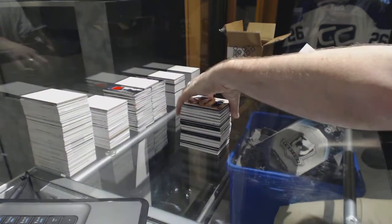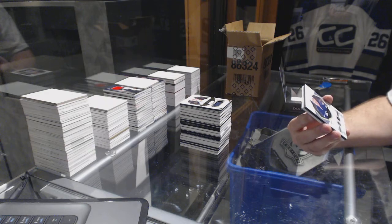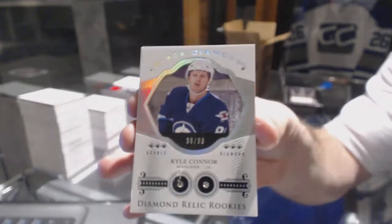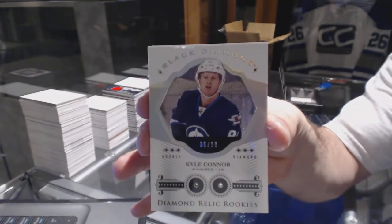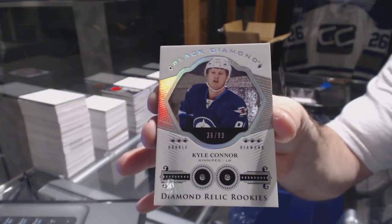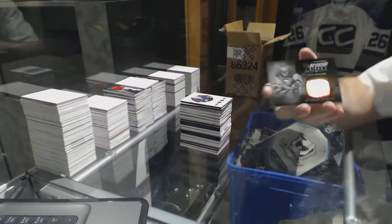Good ones too — and we've got number 299 double diamond for the Winnipeg Jets, Kyle Connor! There we go, and there is the Bonino.